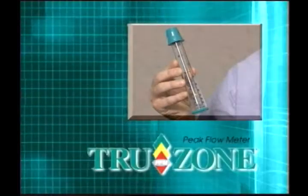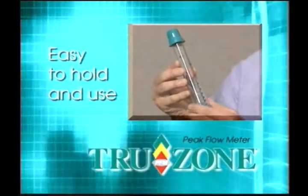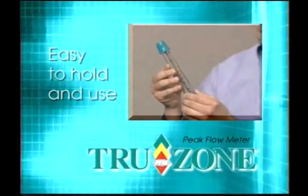TruZone PFM is an important part of your asthma management program and provides many advantages for measuring your peak expiratory flow. Your TruZone Peak Flow Meter is small and portable. It's easy to use and there's nothing to assemble. You can easily hold your TruZone Peak Flow Meter without blocking the air flow or obstructing its fully protected sliding indicator.